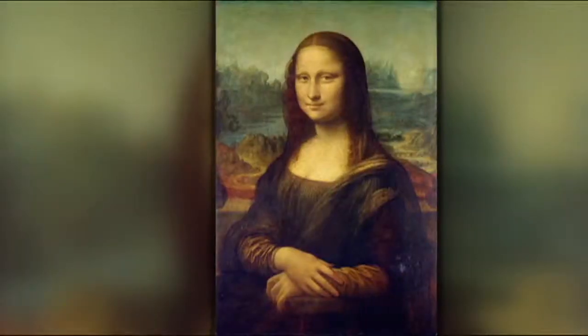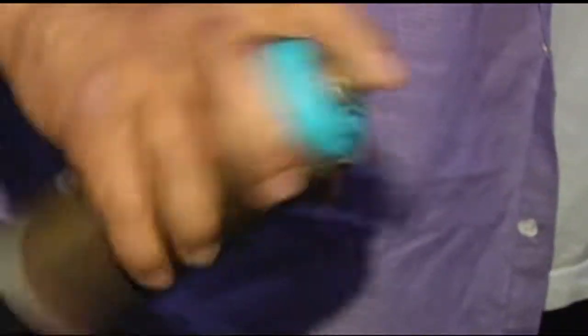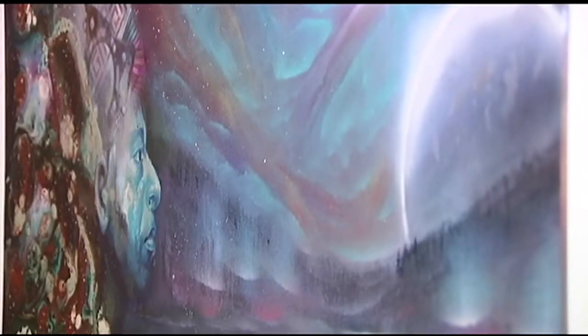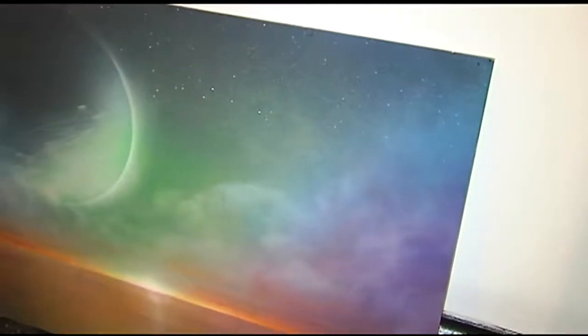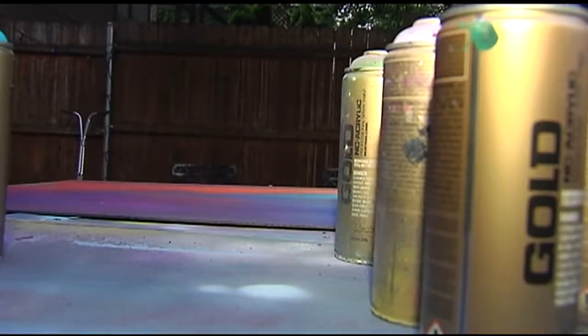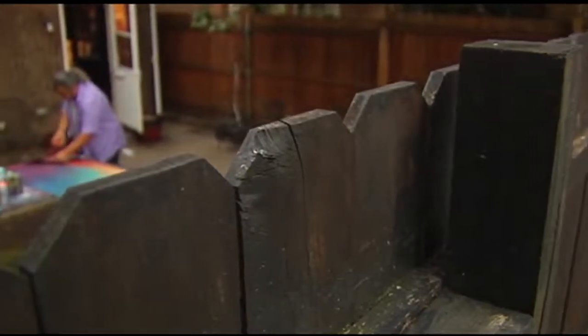Michelangelo had his frescoes. Da Vinci his oils. Tyrone Webb has his spray paint. Fine spray paint art — that's what he calls it. After more than two decades in the IT corporate world, Webb untangled a passion he'd only tried once before, when he was just 19, and turned it into art. Fine spray paint art. He thinks he's the only one of his kind.